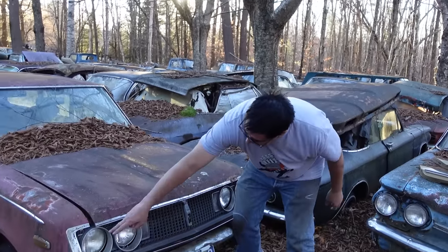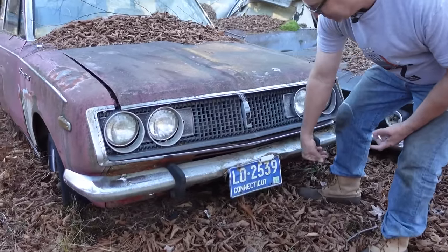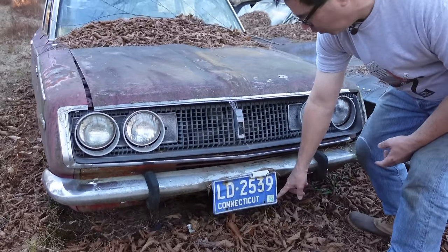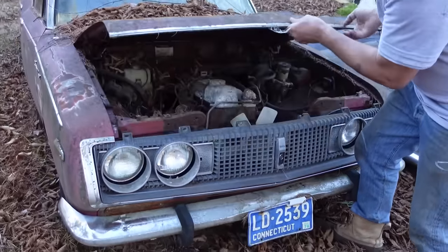Here we have the front of this in classic styling — four headlamps, plastic grille. This car spent a lot of its life in Connecticut; August of '74 apparently was its last registration period. But onto the hood — there we go.